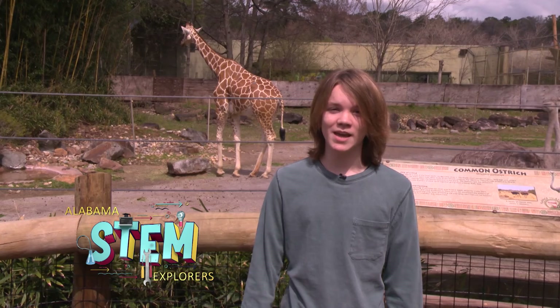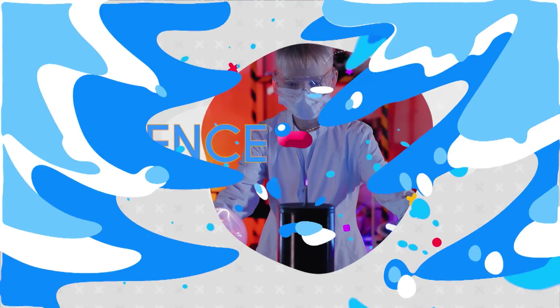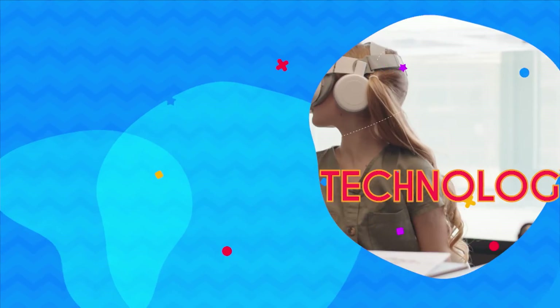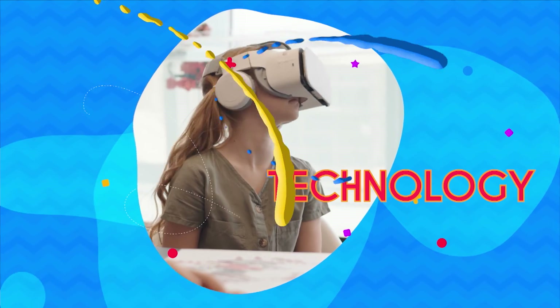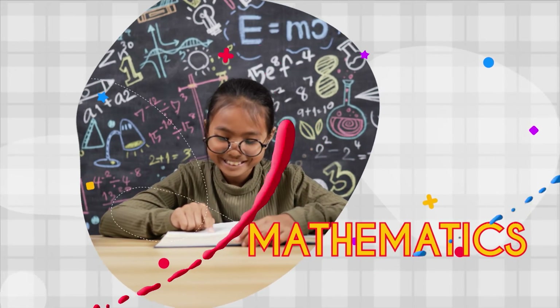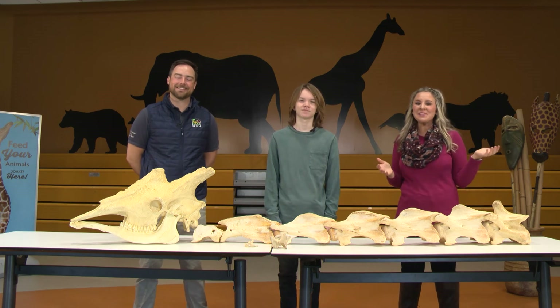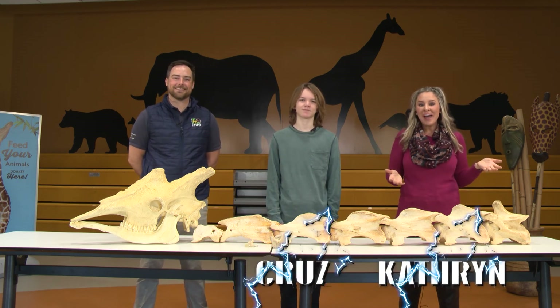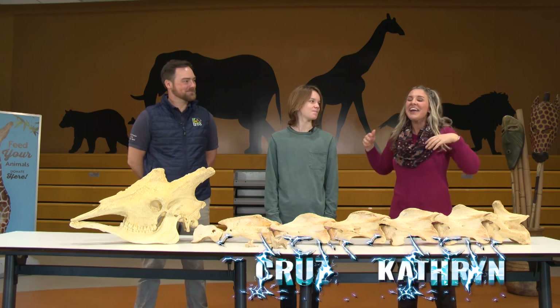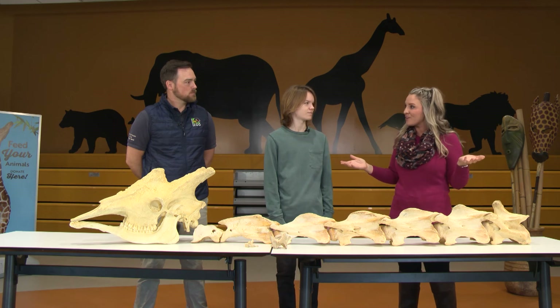Catherine and I came back to the Birmingham Zoo because it was so much fun last time. I can't wait to learn about these giraffes. Thanks for joining us on today's episode of Alabama STEM Explorers. I'm Catherine, and I'm here with my friends Cruz and Jesse. We were just here and had so much fun — we just had to come back. We had a lot more questions about the different body systems of all the animals we saw last time. Can you help us out?